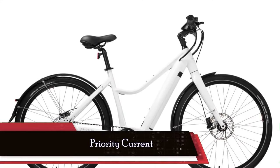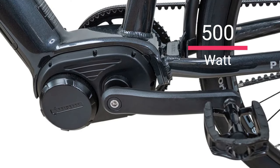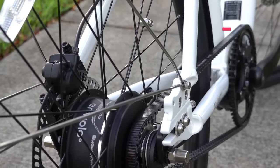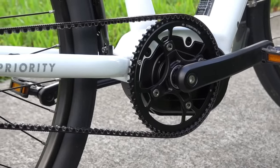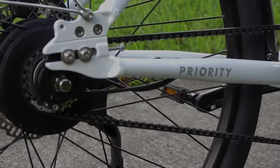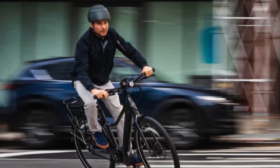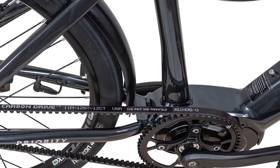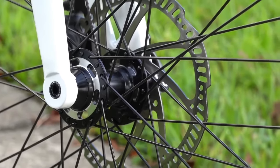Moving on to our next pick, the Priority Current, known for its exceptionally smooth riding experience. This bike is powered by a 500-watt mid-drive torque-sensing motor, delivering a class-leading 140 Nm of max torque. It offers a range of 20 to 50 miles depending on your pedal assist mode, and you can increase the top speed from 20 miles per hour to 28 miles per hour — Class 3 — for some extra thrill, just be sure to check local laws. The Gates Carbon Drive CDX belt ensures a quiet and low-maintenance ride, and the dual-piston hydraulic disc brakes provide ample stopping power — safety and efficiency all in one.